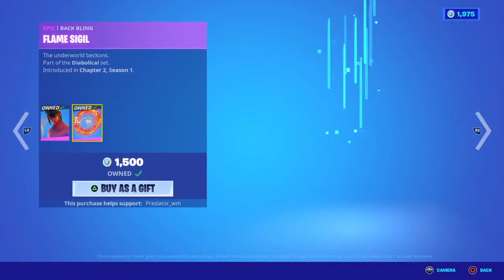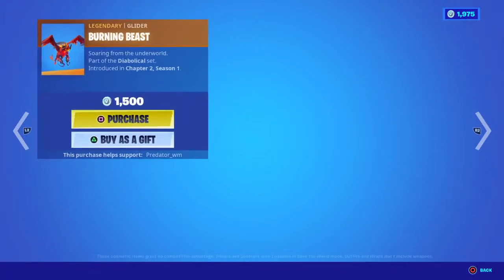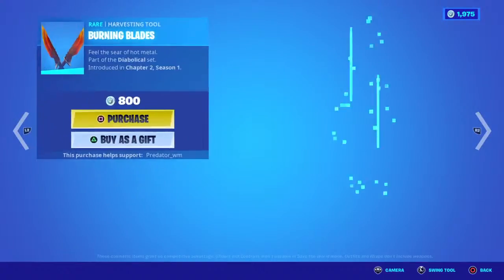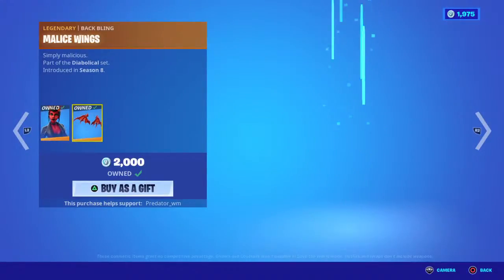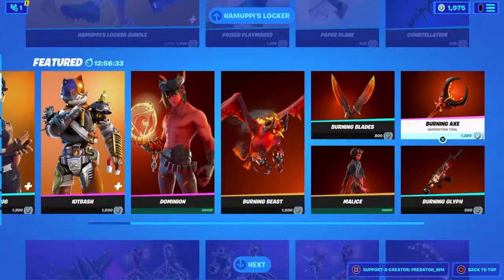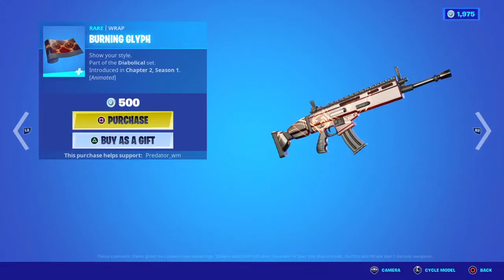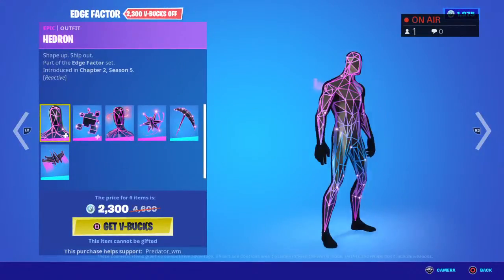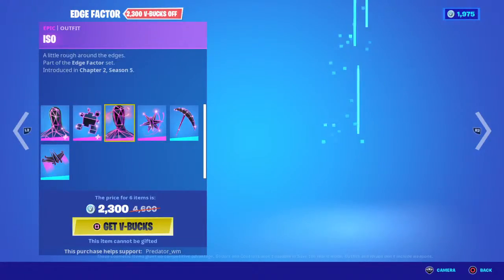Moving on to the demon skin with the backpack - I like this skin, I already have it - for 1,500. Moving on, the big axe for 800 and the female version with the backpack looks so cool for 2,000 V-Bucks. The pickaxe is 1,200 and the wrap is 500.